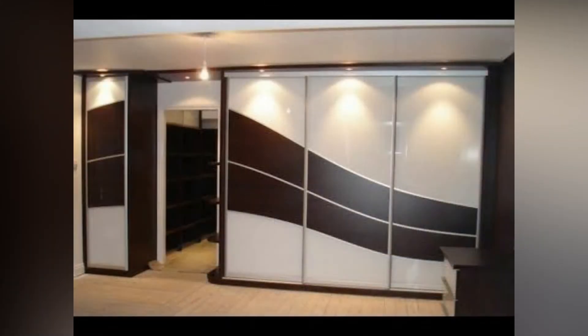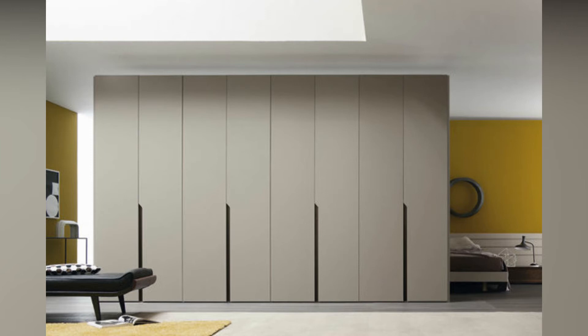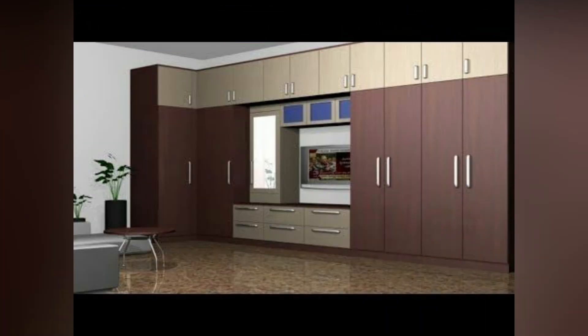A fitted wardrobe is one built by a contractor to specifically fit into your bedroom. Because it is custom built, you can specify the storage options you want. However, once the fitted wardrobe is built it is permanent, so if you redecorate you will either have to get a new wardrobe built or work with the existing wardrobe style.